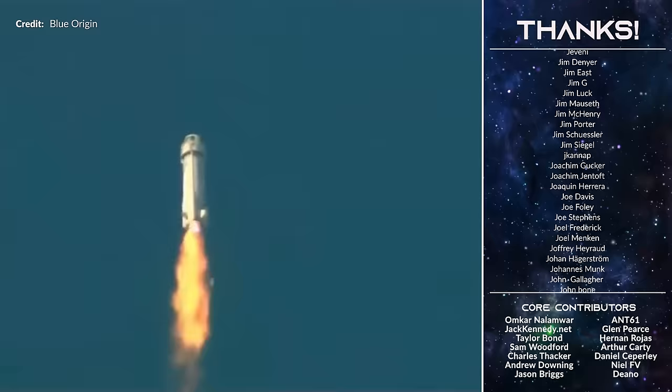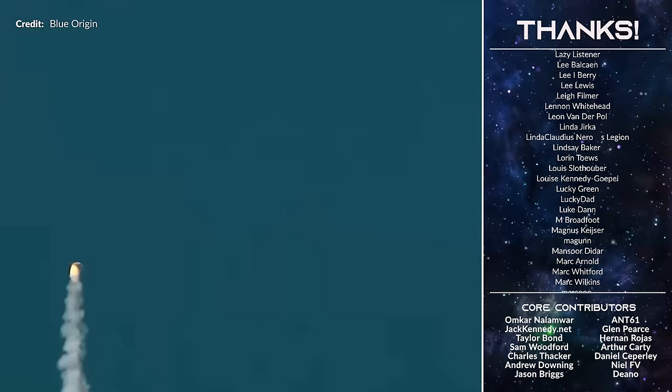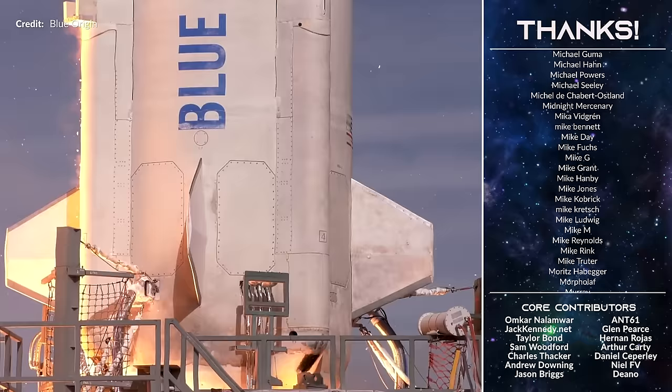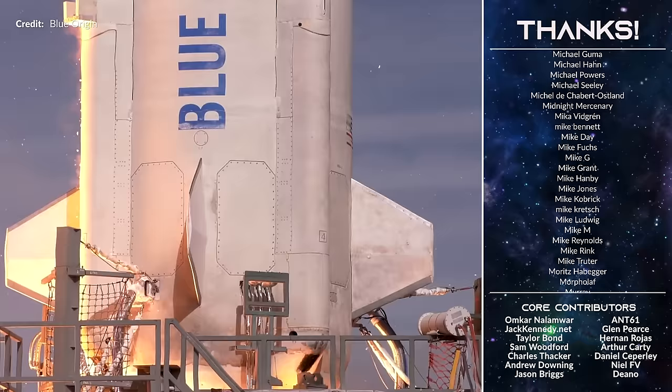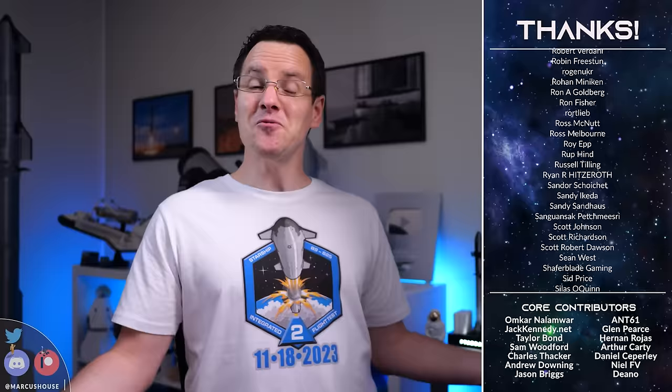It also looks like Blue Origin's New Shepard is launching again for the first time since September 2022, when the booster engine blew itself up — destroying that section of the vehicle on an uncrewed flight. The FAA wrapped up that investigation earlier this year, requiring Blue Origin to improve structural performance before the next attempt. It seems that is now coming on December 18th with the NS-24 mission — again an uncrewed mission, shooting 33 science and research payloads into its typical suborbital trajectory. The big question in my mind is when they'll be happy to have crew back on board.